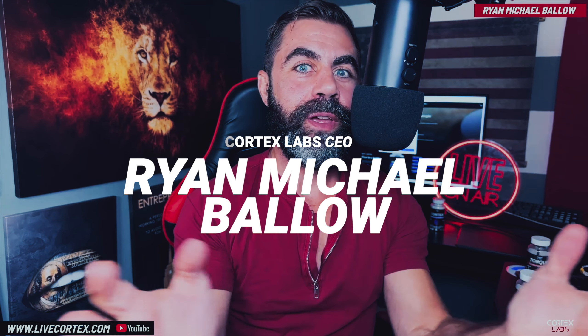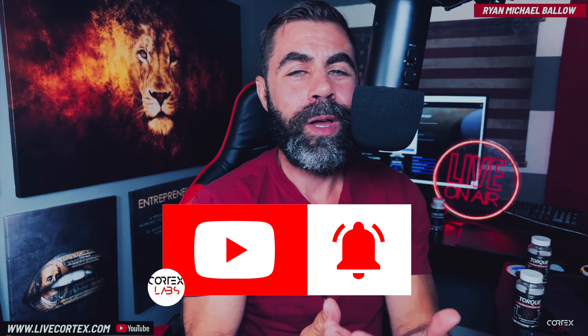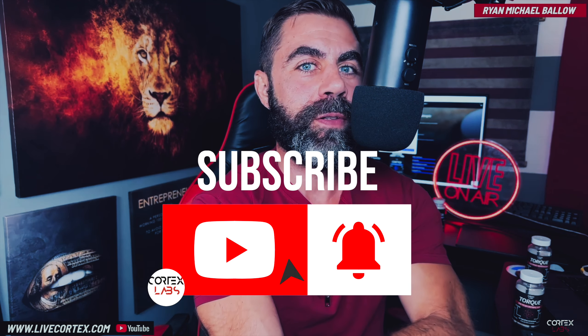What's up everybody? It's your boy Ryan, and this is the Thunder Channel on nootropics, on TRT, on biohacking, on performance, and frankly a lot of other stuff. Please subscribe to the channel because I know you're going to love the content, so just hit the sub button now.